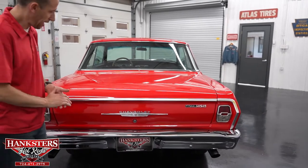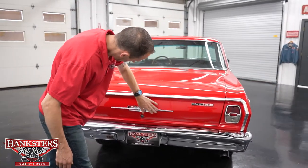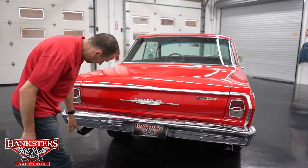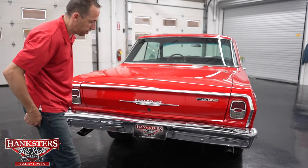Coming around to the back, our trim is in great condition, as are our emblems. Our rear bumper chrome is also in great shape. You can see the dual chrome exhaust tips sticking out the back down there as well.